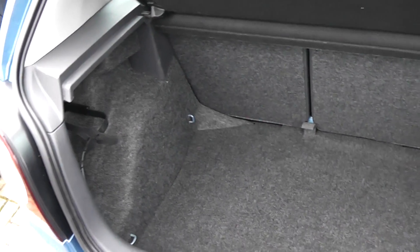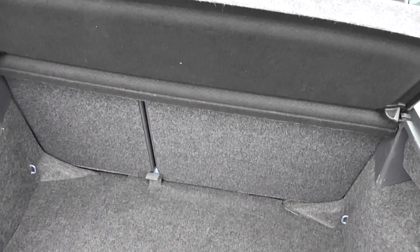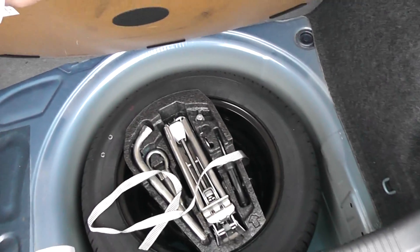In the rear, you can see we have excellent storage space, as you normally get from a Polo. There are also split folding rear seats for extra room and a spare wheel underneath.